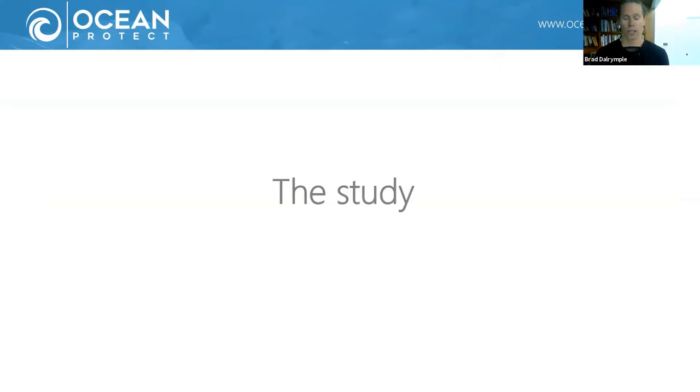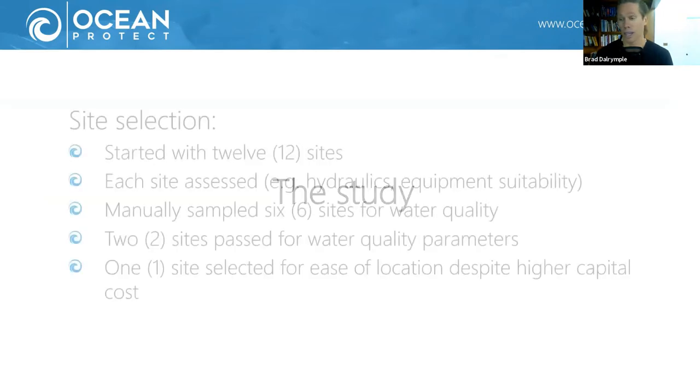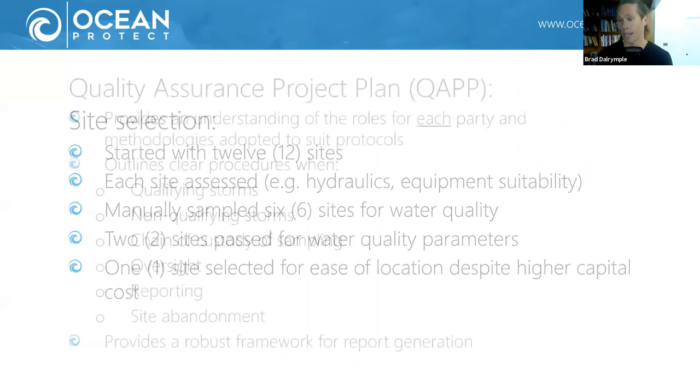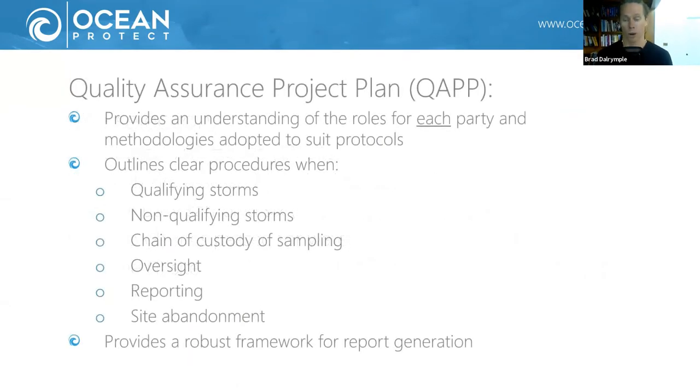So we had to choose a site to integrate a Filterra bioretention system and see how well it performs. We started off with 12 sites and through a process of elimination based on monitoring, selected one location. We developed a quality assurance project plan to define the roles and responsibilities and the frameworks for undertaking this monitoring.